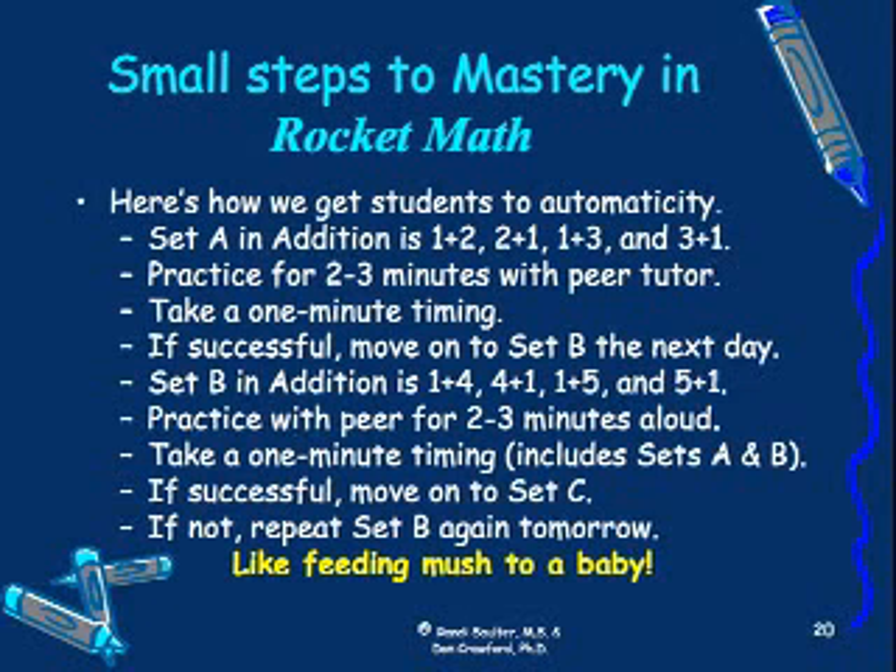What do you think happens if they pass set B? They get set C the next day, and there are only four new problems in set C — that's it, they move on. If they aren't successful in set B, not a big deal — you just do it again tomorrow. No one's making a big stink about it. Don't worry about it. We're just going to give you another shot at it.